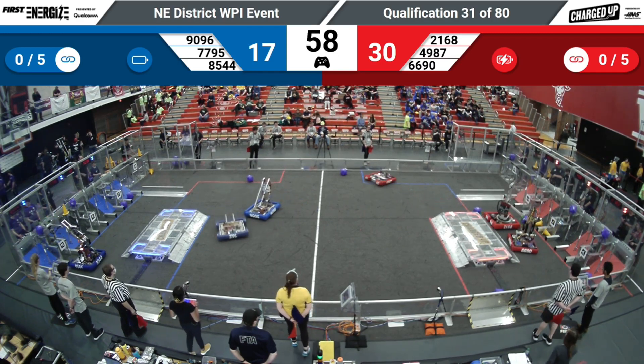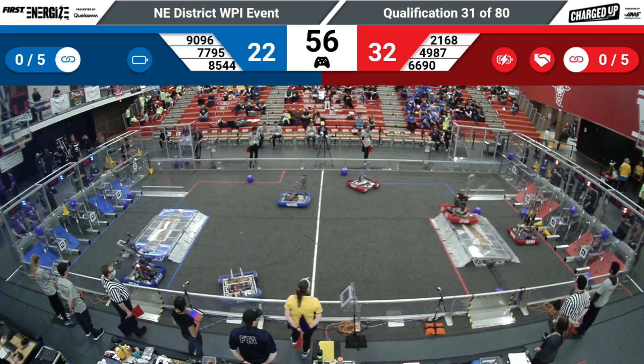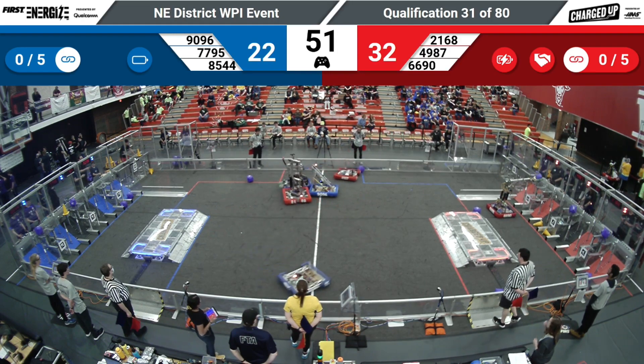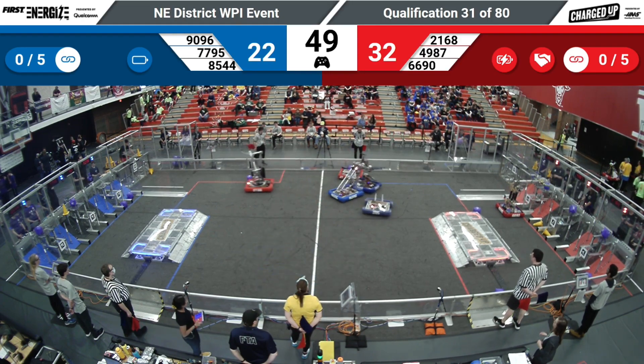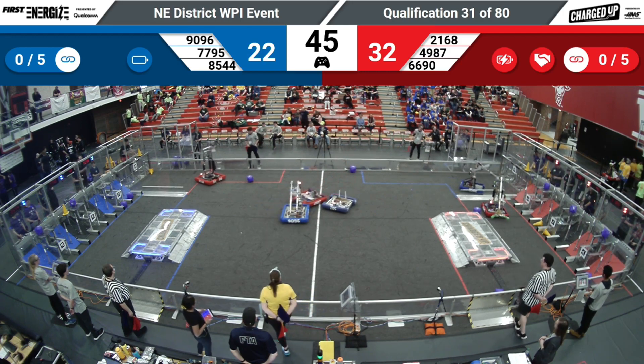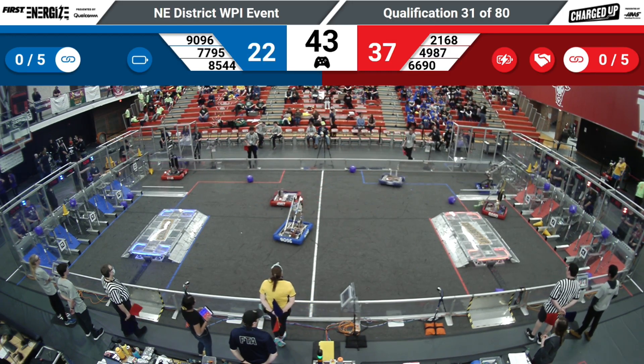Got some blue teams midfield trying to pick up some cubes that've fallen into the red protected zones of the loading zone — got some traffic down midfield. Teams are using awesome spin maneuvers all day, trying to get out of each other's way.